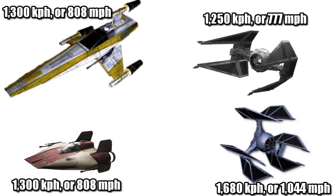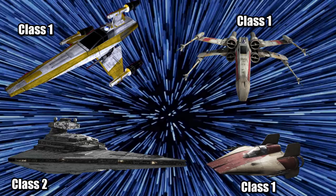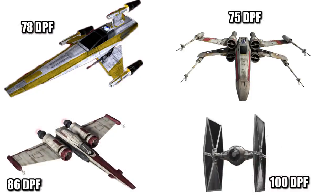One of its most impressive stats is its top atmospheric speed at 1,300 kilometers per hour, or 808 miles per hour, which beats the TIE Interceptor and is equal to the much smaller A-Wing, yet it can't touch the TIE Defender. Its Class 1 Hyperdrive let it travel through hyperspace quicker than an Imperial I-Class Star Destroyer, tied with the A-Wing and the X-Wing. Its modest maneuverability rating of 78 DPM made it just better than the X-Wing, but worse than the Z-95 and TIE variants.